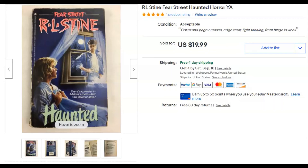An R.L. Stein book — Haunted — a paperback. I paid 20 cents for this. I listed it August 17th, it sold August 20th for $20 with free shipping. That was pretty cool.